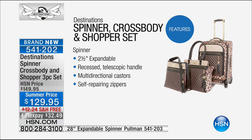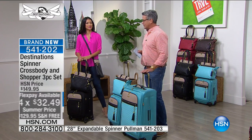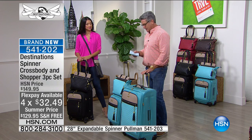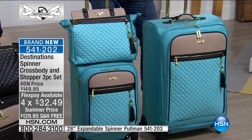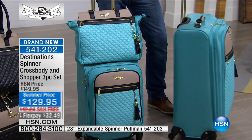We also have the 28-inch spinner available. If you want a matching piece, this is the big jumbo option. We'll put the item number and price at the bottom of the screen. The 28-inch is $119 — four FlexPay installments and free shipping and handling.